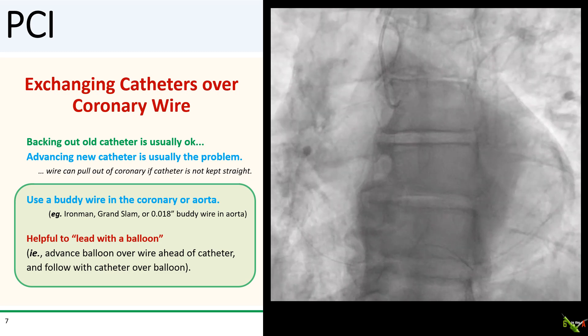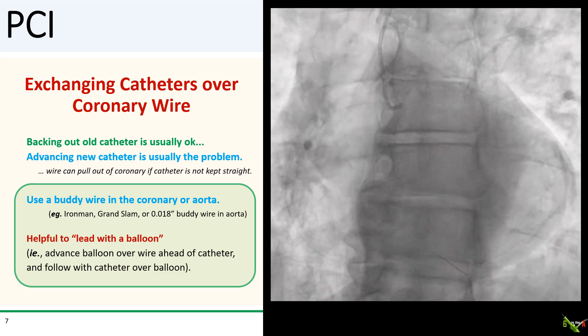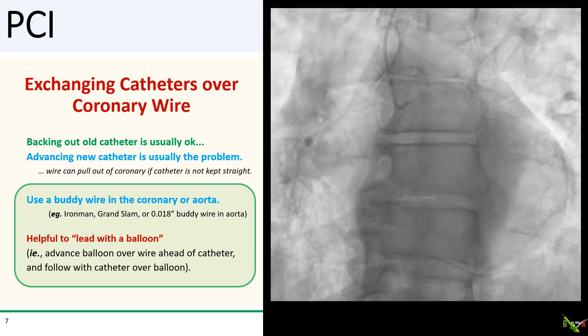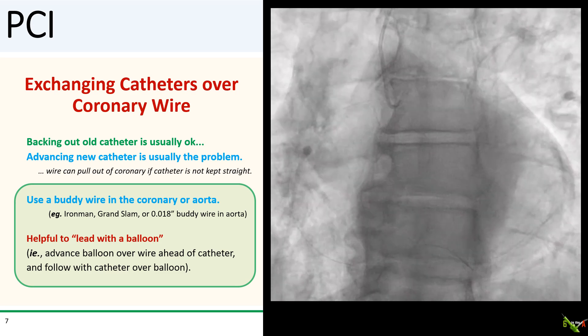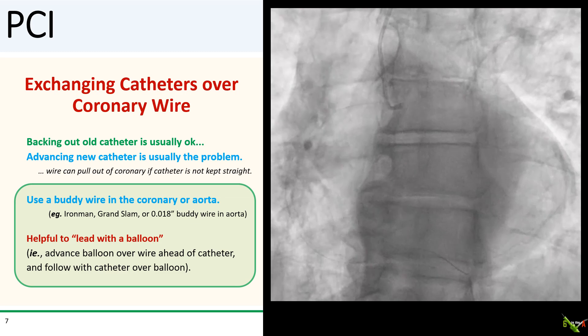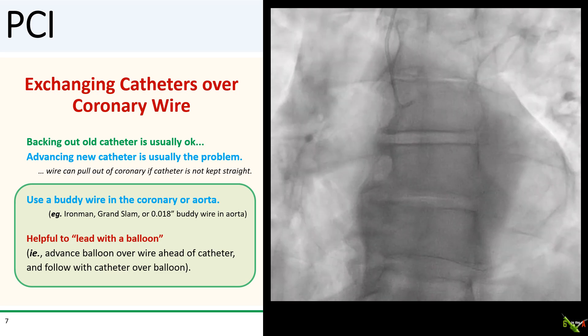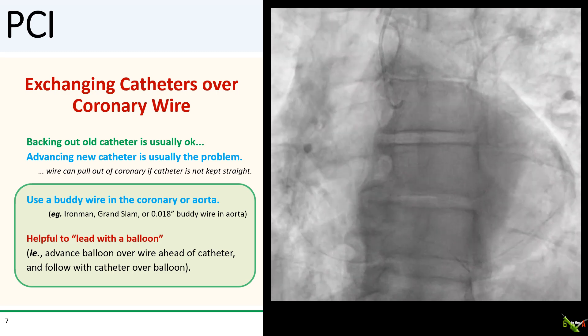The easiest way to stiffen the rail is to use a buddy wire — either in the coronary next to your first wire, or if you don't have enough support for a stiff wire in the coronary, just place the buddy wire in the aorta. You could also use an 0.018 wire in the aorta as your buddy. The two wires together usually provide enough body to keep your catheter straight enough to back it out. For advancing the new guide catheter, I will usually lead with a balloon — advance a balloon over the wire ahead of the catheter, then follow with your new catheter over the balloon shaft. The balloon shaft combined with the coronary wire and buddy wire will usually provide enough body to act as a rail.